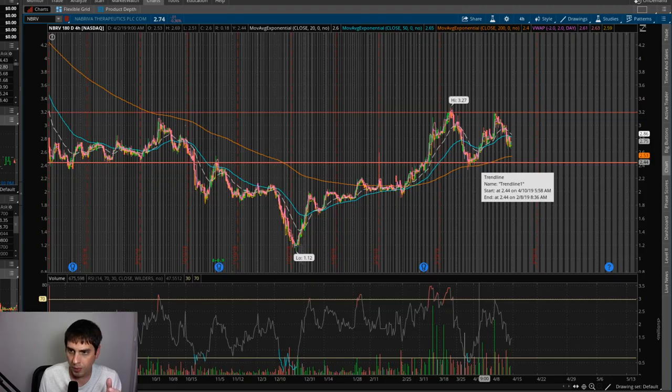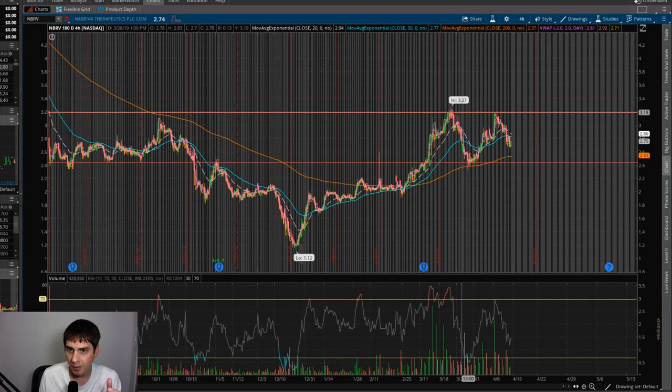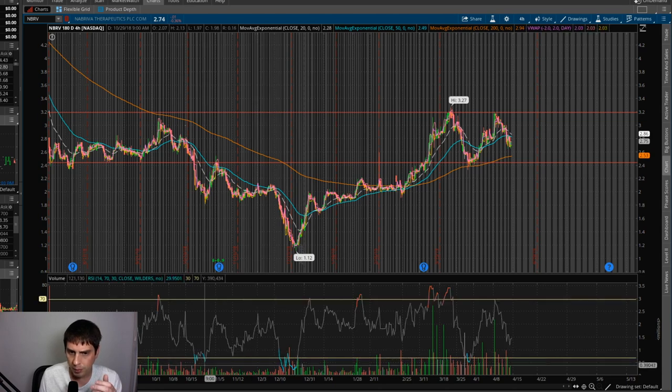We've got support here around $2.50 to $2.45 and resistance up here at about $3.27, so that's the channel I'm looking to get into. Looking at the RSI real quick — every time it's been oversold it has recovered, and the last two times it's been oversold it's actually recovered pretty well and got into the overbought area.